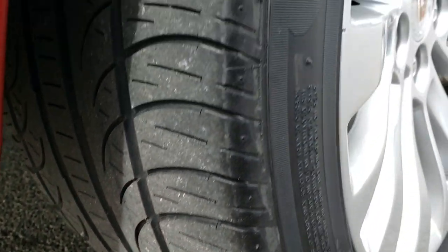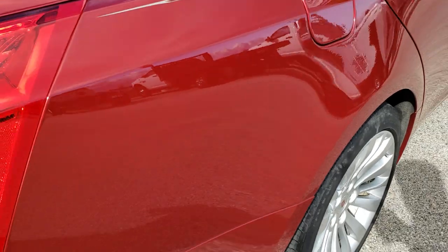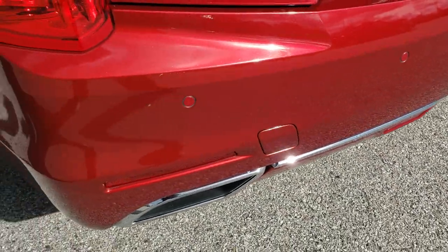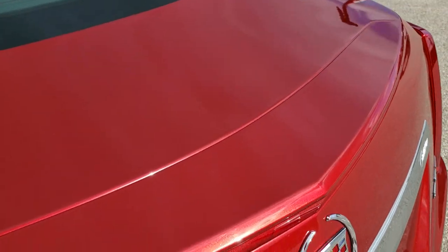The back tires have about as much tread as the front tires. It has four wheel disc brakes, and I didn't see any scuffs or scrapes on the back rim. The sun is coming out so we can check out the metal flake in this paint — Red Obsession is a really good looking color with a lot of metal flake in it. Didn't see any dents or dings on the deck lid.